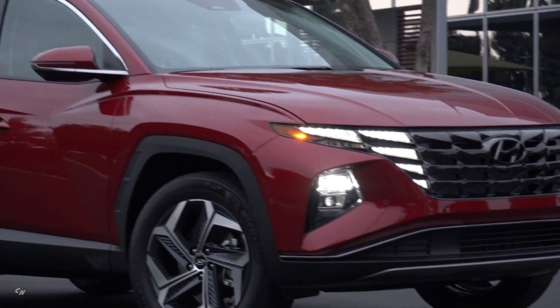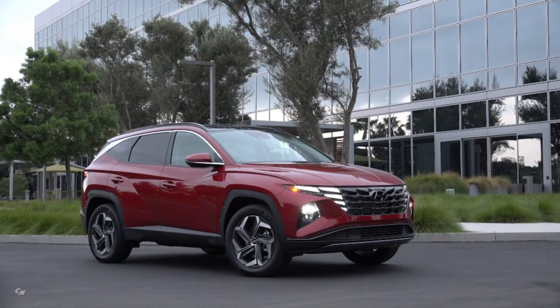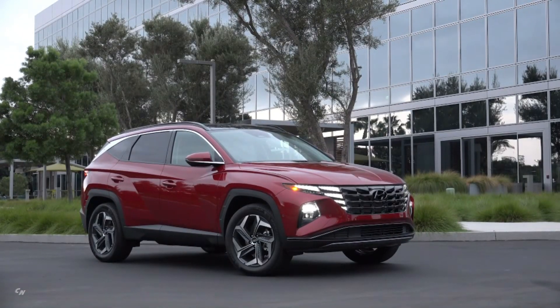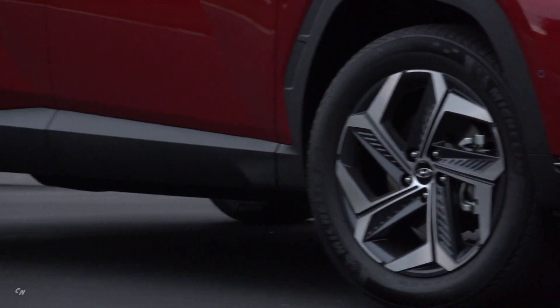Hyundai Motor Company launched the all-new Hyundai Tucson. The fourth-generation compact SUV is a global model with a long wheelbase variant and a short wheelbase variant for meeting various customer needs.